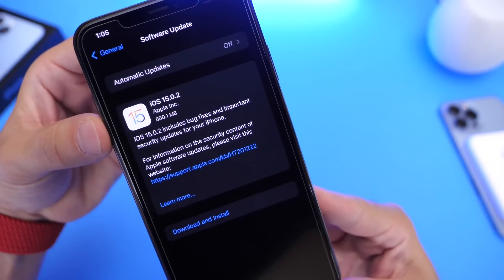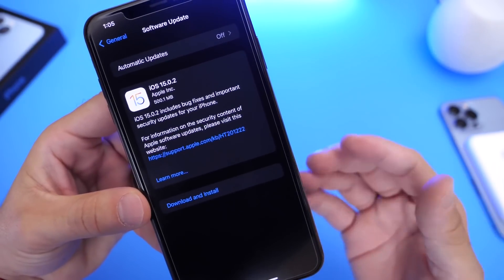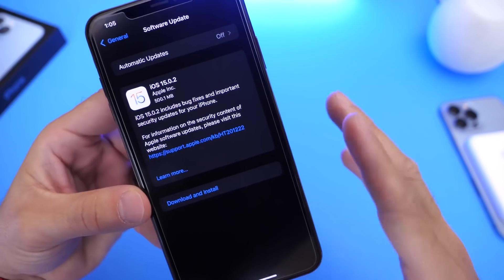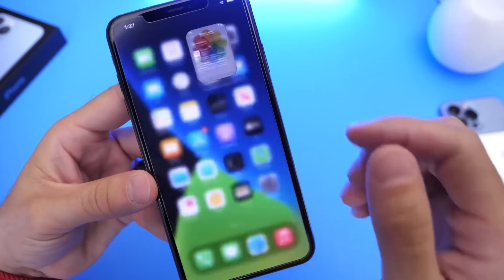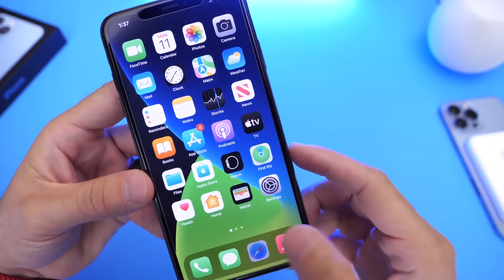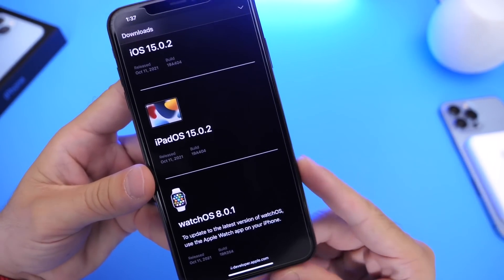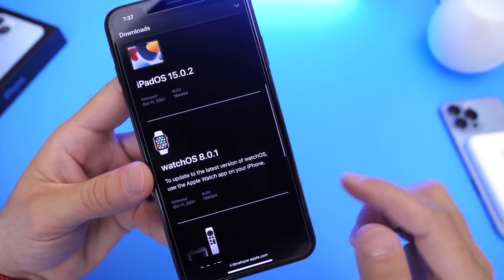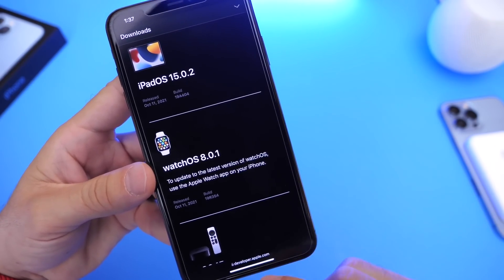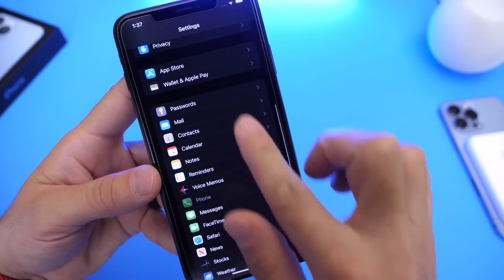iOS 15.0.2 has just been released by Apple today. Now this one did not go through any beta testing — it is available for everyone as of right now. Aside from iOS 15.0.2, Apple has also released iPadOS 15.0.2 for iPad users, and watchOS 8.0.1 is now available for download as well. Again, no beta testing — it is out for everyone right now.